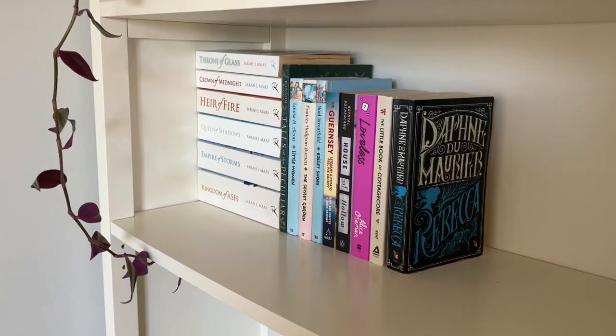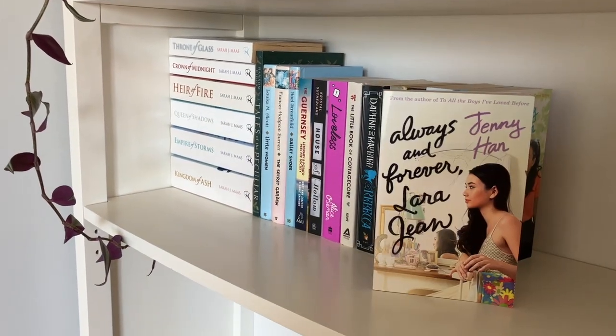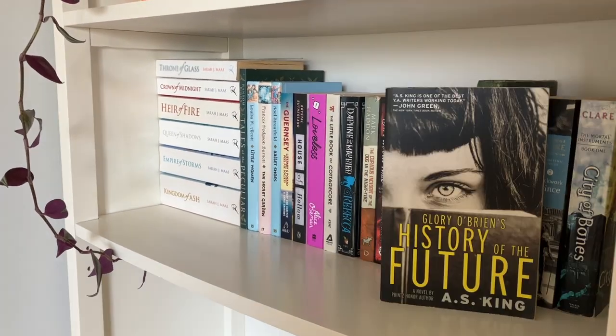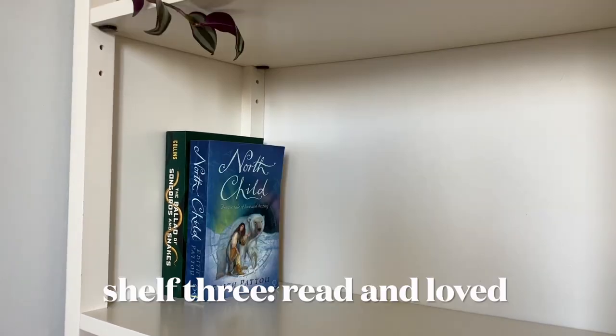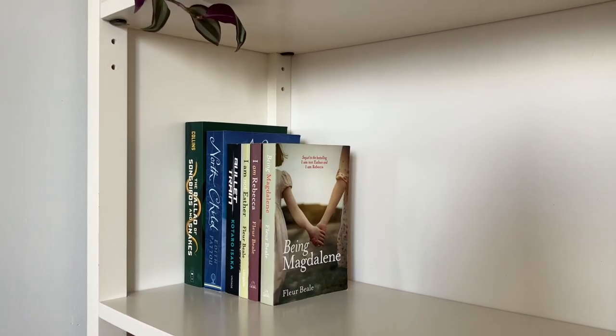I also have a few new additions from Zinnia, like How to Catch a Mole by Marc Hamer. My most recent additions to my bookshelf are A Court of Mist and Fury by Sarah J. Maas, The Little Book of Cottagecore by Emily Kent, and Loveless by Alice Osman, all of which I bought online off of Fishpond.